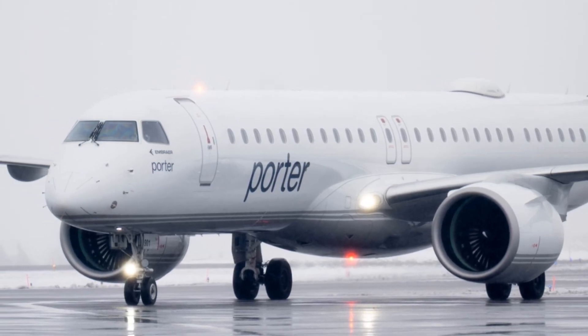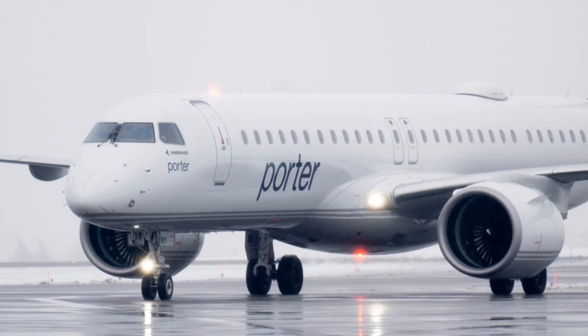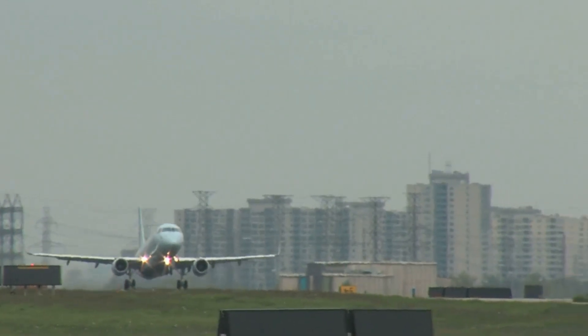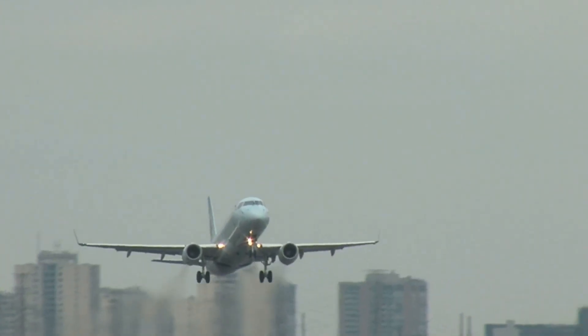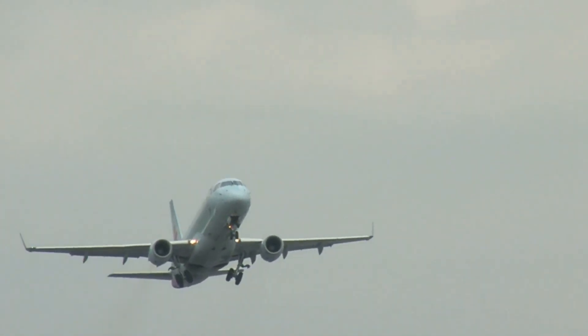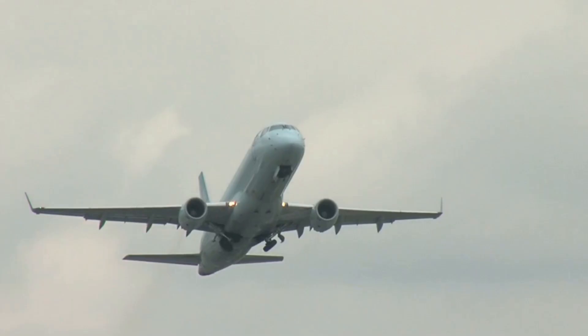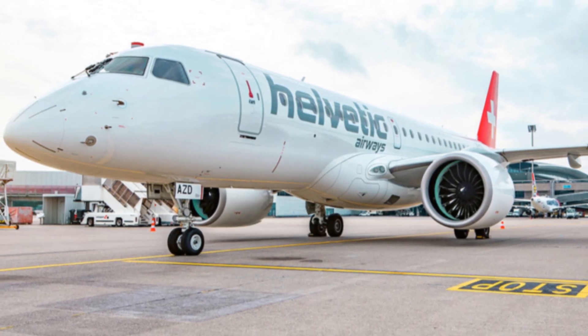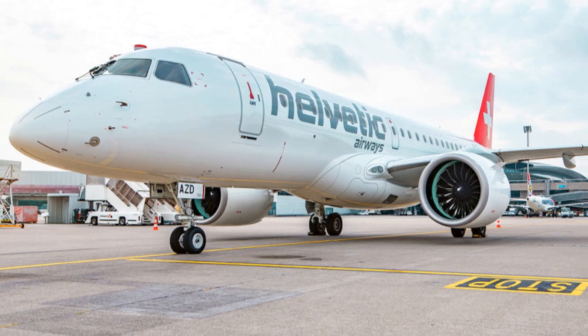This strategy allows Embraer to target a specific market segment without directly challenging the dominant players. The E195E2 features advanced technology, including a geared turbofan engine and improved aerodynamics, making it an attractive option for regional airlines seeking efficiency and cost savings.